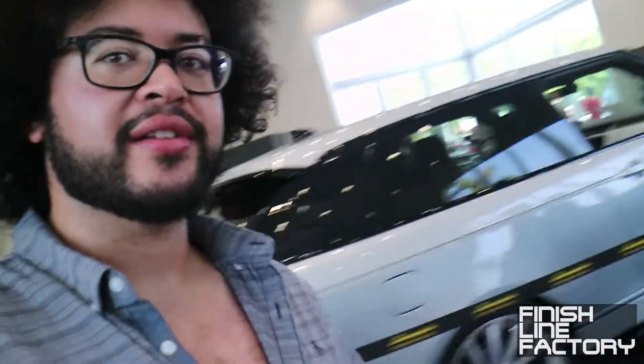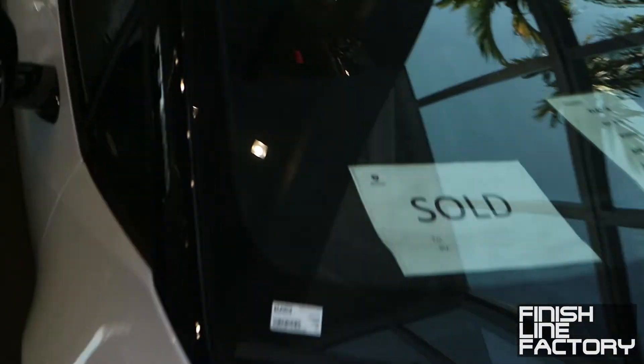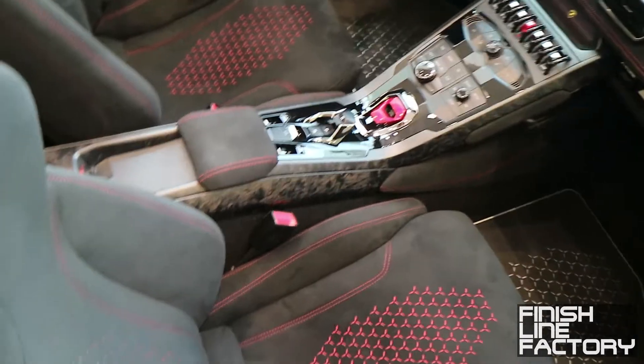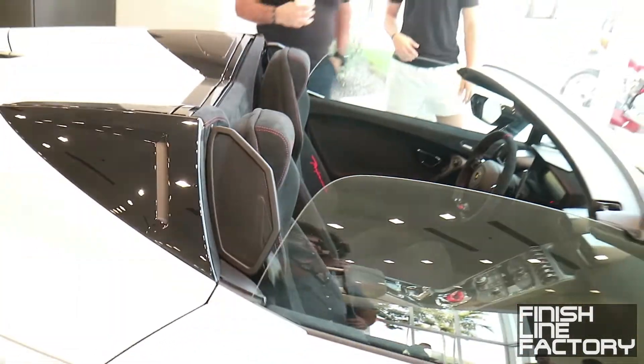We got Huracans, Lambos, all kinds of cool stuff. It is insanely hot right now so I'm just going to hang out in the dealership where I can cool off. They have the new Jaguar I-Pace here, I-Pace S, and a Range Rover Sport SV right over here — really nice. Of course you got the Performante. Brand new Performante Spider from last month — I'm sure you've seen it — and it looks like this one has already been sold. It's got the comfort seats, not those rock-hard racing seats, which I would prefer, especially on a Spider. Spider's for cruising more than racing.